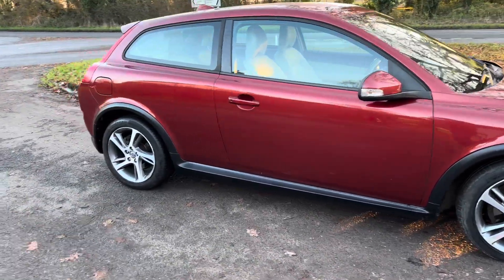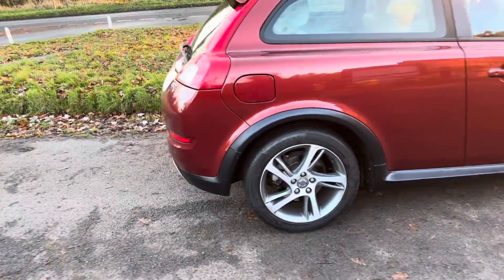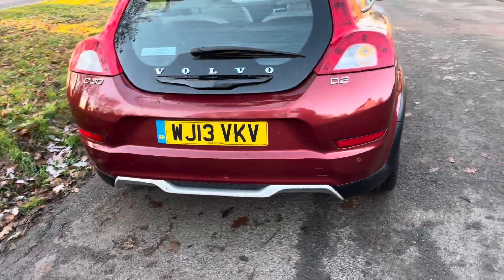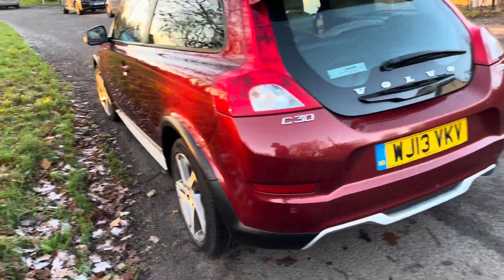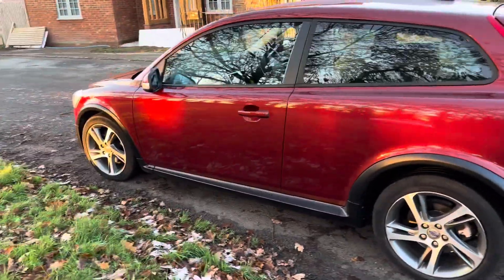Absolutely beautiful car, just been taken in part exchange. Previous owner, a very good customer of ours, just upgraded to an automatic C30. She absolutely loved the car, but was getting on a little bit and wanted an automatic instead of a manual. So this one has come up for sale.